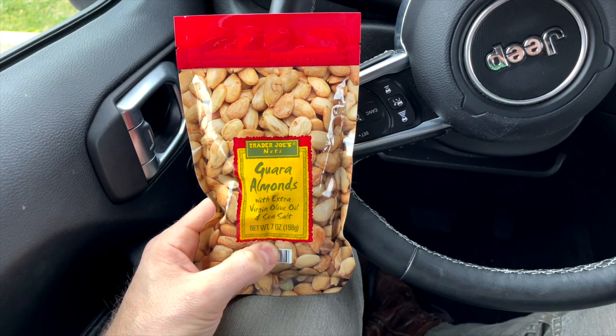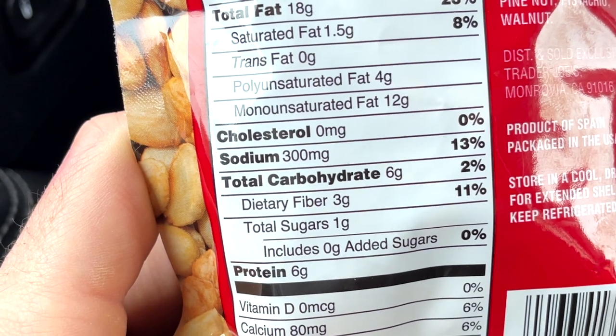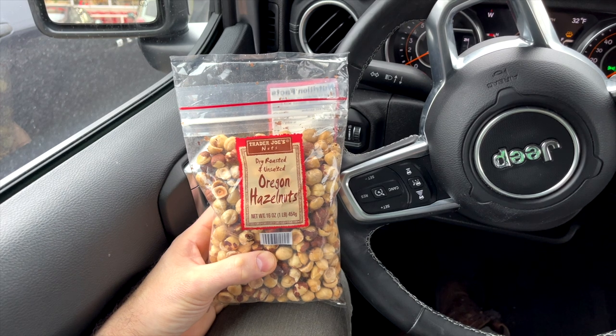Trader Joe's has a huge assorted nut section, and one of my favorites to snack on are the Guara almonds. A lot like a Marcona almond, they're seasoned with extra virgin olive oil and sea salt — very delicious and fancy. I like to add them to a keto-friendly charcuterie board when entertaining. This is a 7-ounce bag and costs $4.99. And just as an example of the great prices at Trader Joe's, I picked up a one-pound bag of hazelnuts for $6.99 — usually hazelnuts are about twice that price. So if you're looking for the best price on nuts, check out Trader Joe's.